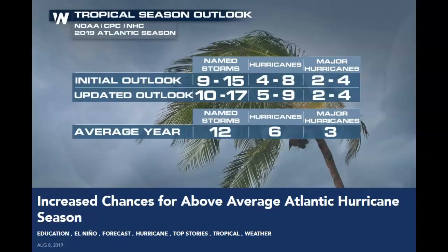Going back to the Weather Nation chart — today August 8th — the initial outlook for this year was 9 to 15 storms, 4 to 8 hurricanes, 2 to 4 major hurricanes. What's changed is it's now 10 to 17, so two more named storms; one more hurricane range at 5 to 9; but the number of major hurricanes remains the same. The average is 12, 6, and 3 — we're right in the middle of that. What's increased is the named storm count, possibly reflecting increased temperatures.